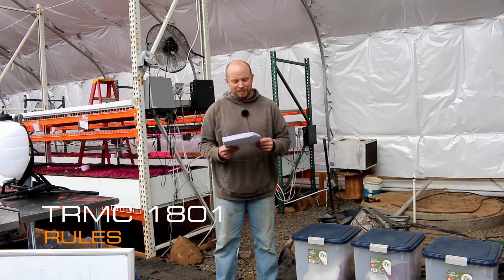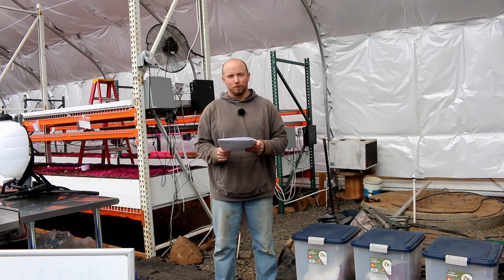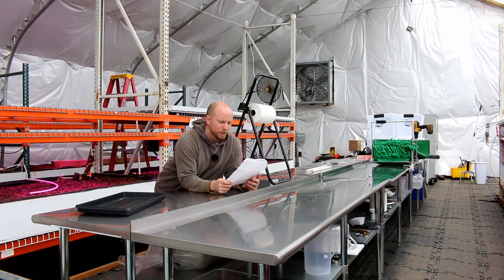Hey there, Mission Control. Today we're going to talk about rules for the Real Martian Challenge. Probably one of our shorter videos here, or maybe not actually — there's a lot. I wrote this stuff down. We got some good suggestions from folks, so let's just start.